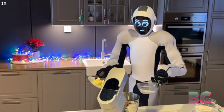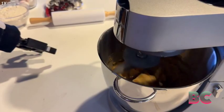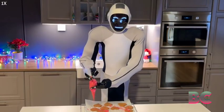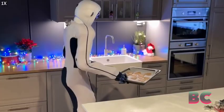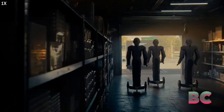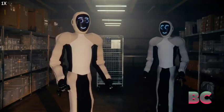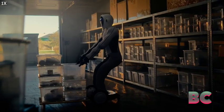EVE stands out as an advanced humanoid robot that mirrors human appearance and movement, but comes with additional features. Equipped with cameras and sensors for perceiving and interacting with its surroundings, EVE stands at an impressive 6'2". It weighs 192 pounds and can reach a top speed of 9 miles per hour. With a 33-pound carry capacity, EVE can run for six hours on a single one-hour charge.